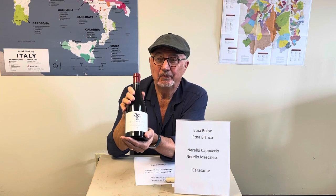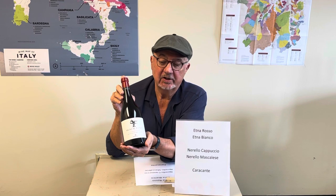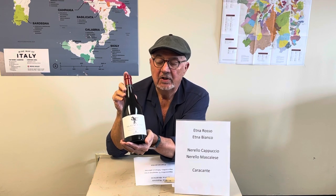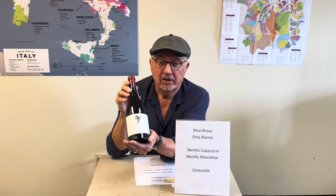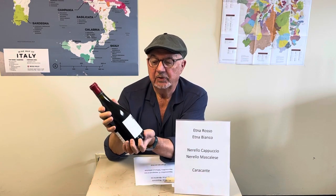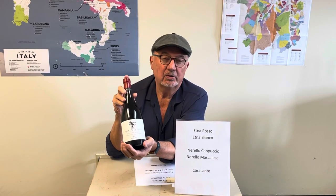They don't grow very much of this. We have a very small allocation — maybe the only one in the United States — of Sigmund Etna. It goes out pretty fast, and we get just a couple of shipments a year of not much. But it's a real collector's item. Thank you for listening.